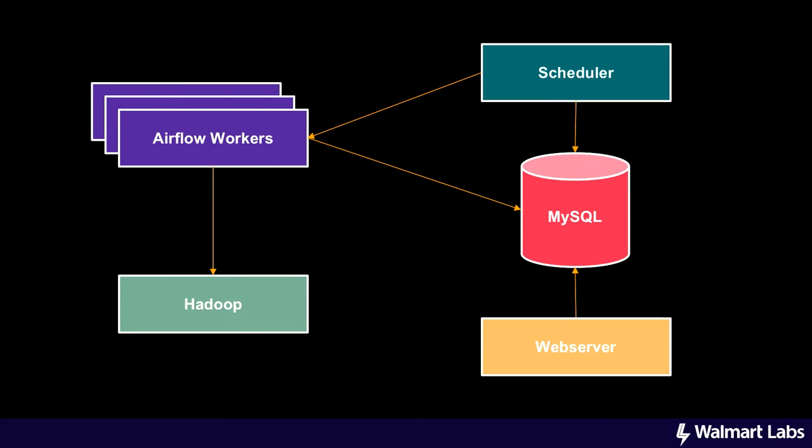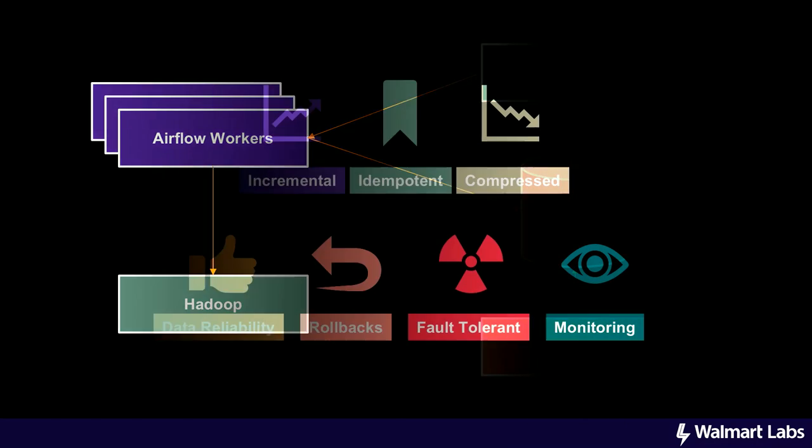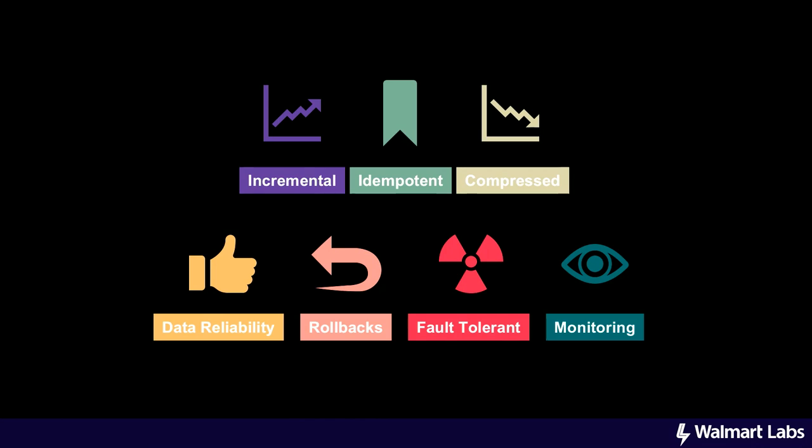Airflow also has a very rich UI which helps in a lot of things like restarting stuff and looking at the logs. All of those things are available at the web server itself. We also did a bunch of other optimizations like we get the data incrementally — if we have already processed something once, we are not going to process it again. That also gives us idempotency.